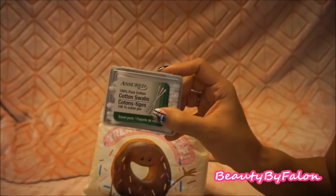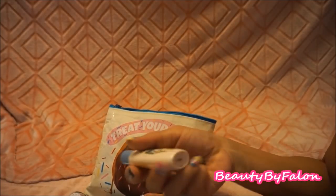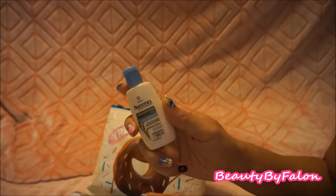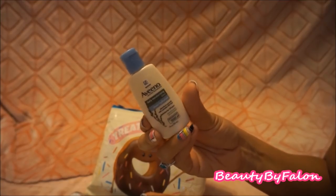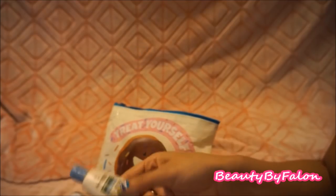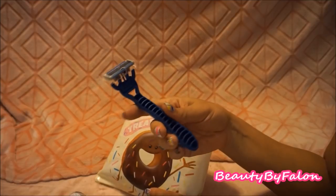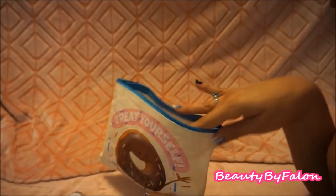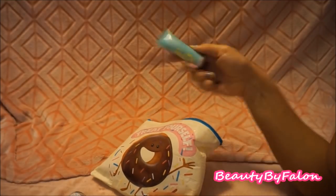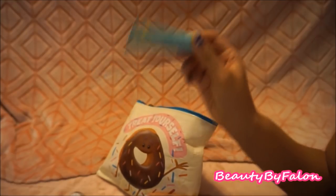I have a travel size cotton swab container from Dollar Tree. I have a mini Aveeno daily moisturizing lotion — I use this on my daughter who has dry skin sometimes; it hydrates for 24 hours. I have a razor from Dollar Tree, which is really good for shaving. And this one is a jasmine scented hand cream I also found at Dollar Tree, just in case I need it.